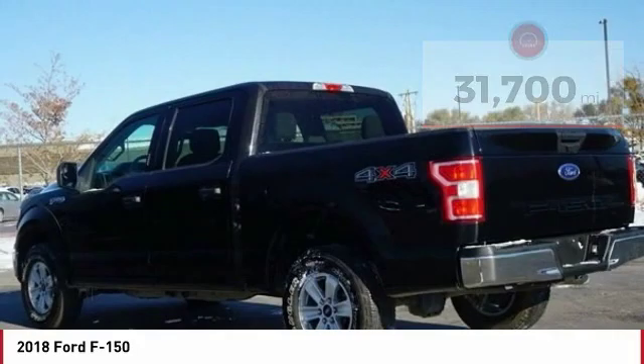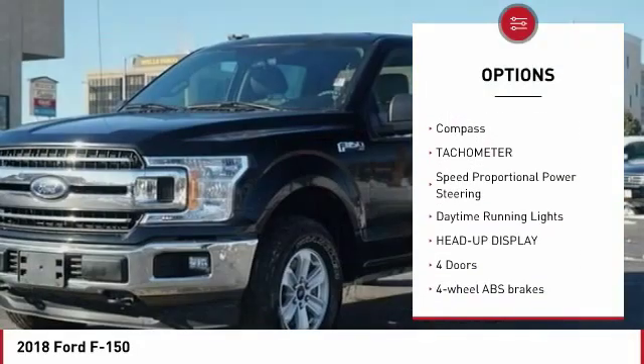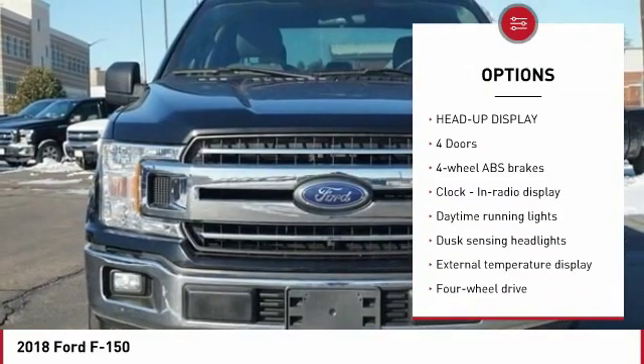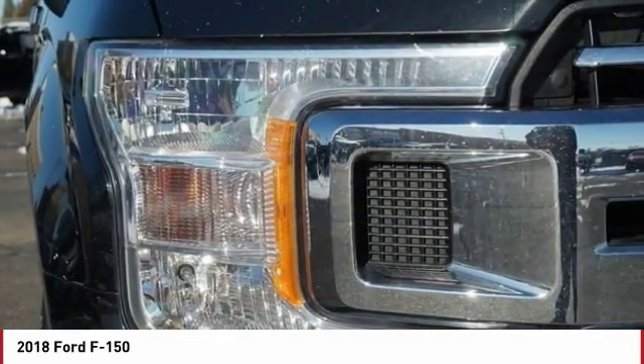Here are some of this vehicle's great options: traction control, passenger airbag, automatic transmission, tilt and telescopic steering wheel, compass, tachometer, speed proportional power steering, daytime running lights, and heads-up display.